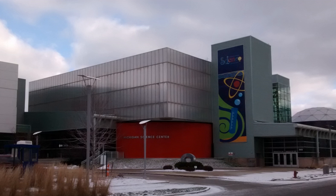The Michigan Science Center is a science museum in Detroit, Michigan. It is located at the site of the former Detroit Science Center, which closed in 2011. The Michigan Science Center was formed as a new non-profit organization and purchased the assets of the Detroit Science Center. The Michigan Science Center opened December 26, 2012.